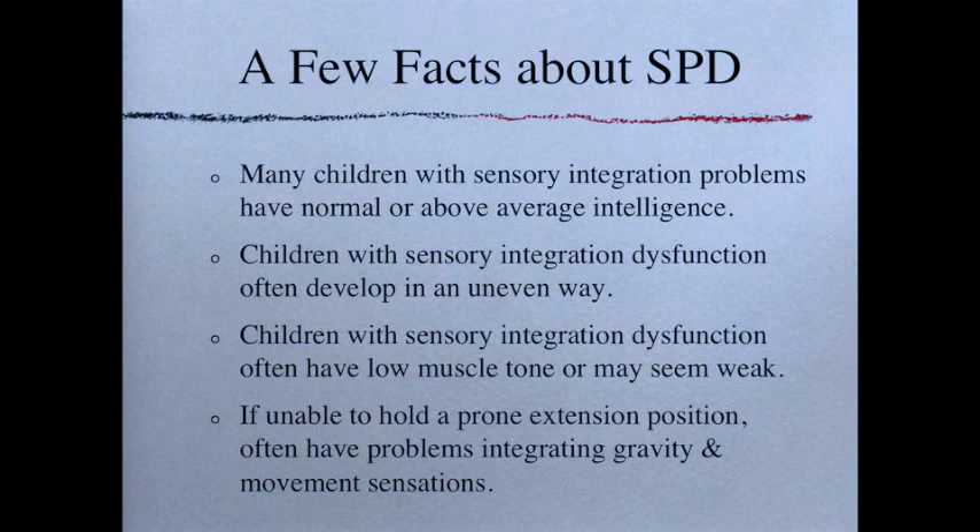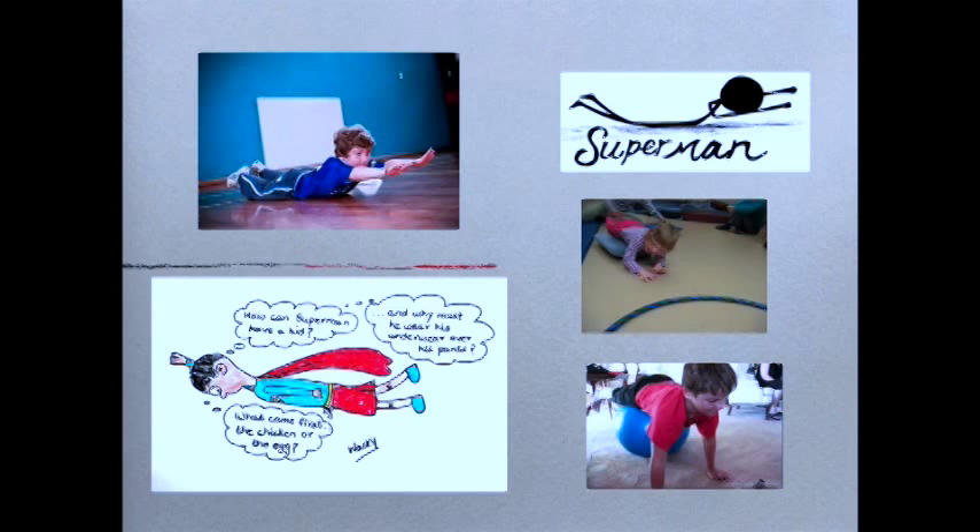A few facts about SPD: many children with sensory integration problems have above-average or normal intelligence. Children with sensory integration dysfunction often develop in an uneven way — because with one sensation not working correctly, they focus on other areas that do function well, getting really good in one area while continuing to have poor skills in another. Children with sensory integration dysfunction often have low muscle tone or may seem weak — floppy or like 'silly putty kids' — very flexible but not very strong.